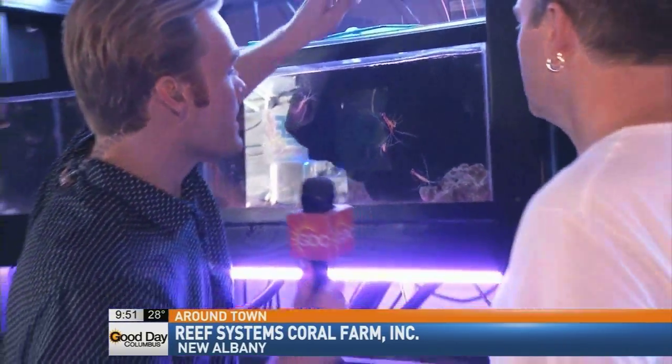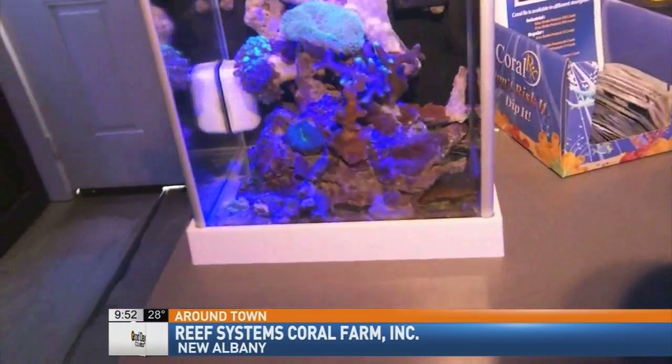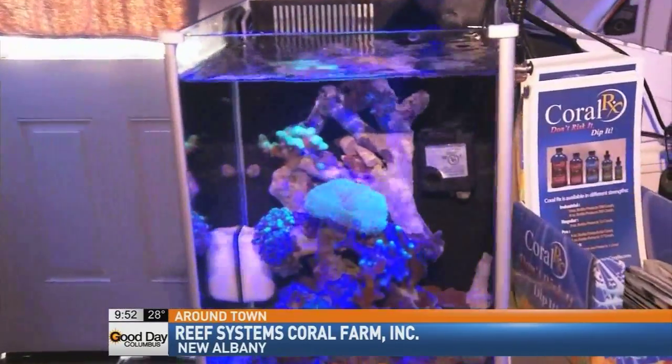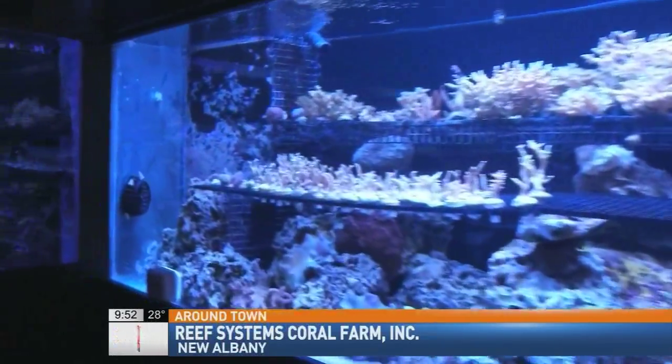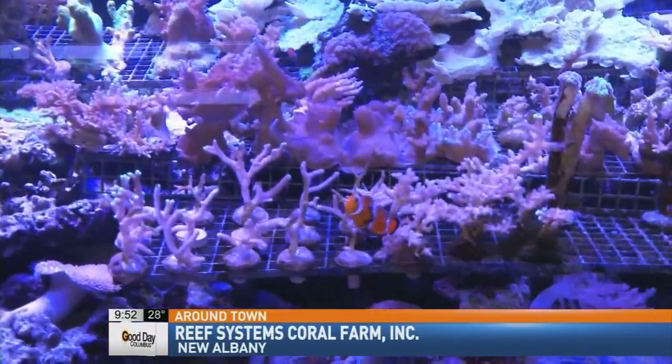These guys are also involved in a sale you have going on next week — talk about that. Our eighth year anniversary sale is going to be next week, the 24th to the 28th. We're going to have 30% off all the livestock, giving away a ton of stuff from our vendors, and we're also going to raffle off that tank that you helped build. If people want more information or want to start a coral tank in their own house, they can go to our website reefsystems.com, contact us through there, or go to our Facebook page for more info about the sale and to sign up to win that tank. Todd, thank you so much for letting us come out here. Anytime. It's like a fish tank for your TV screen — you can just watch this all day. It would just be mesmerizing, wouldn't it?